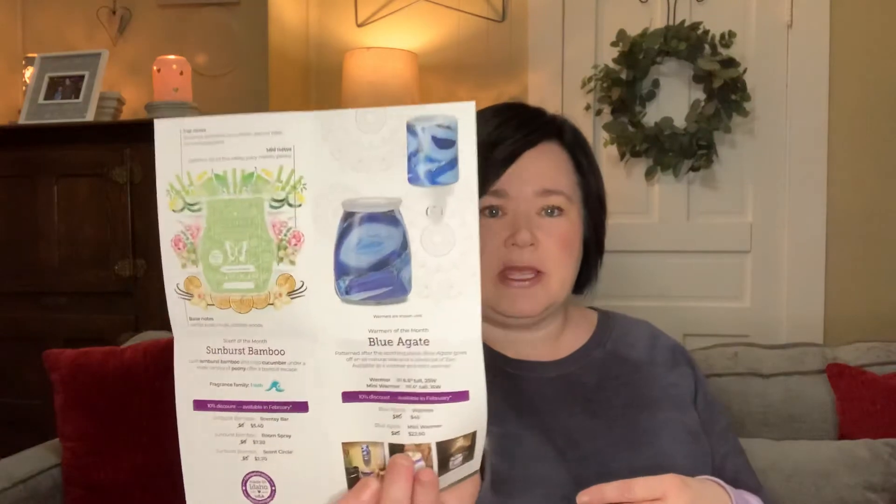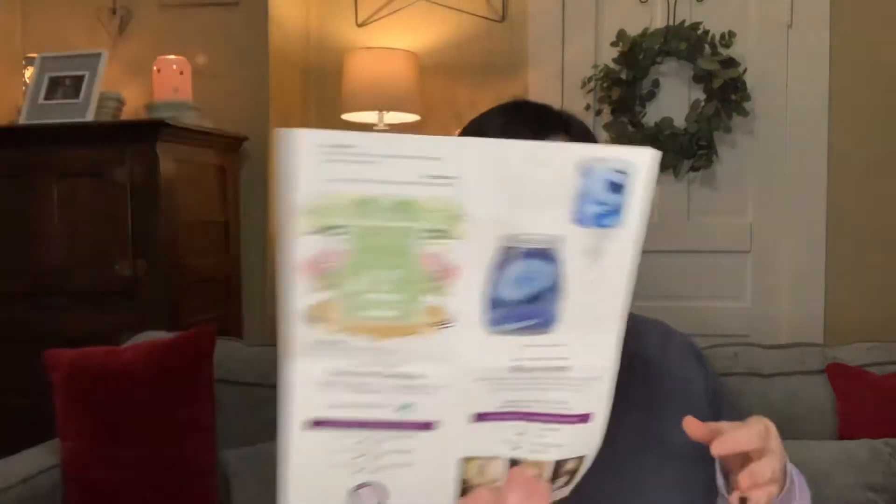I honestly have not seen any unboxing videos yet — I need to watch some just to see what it looks like in person. It's pretty. Alright, so let's talk about what I do have, which is the Scent of the Month: Sunburst Bamboo.